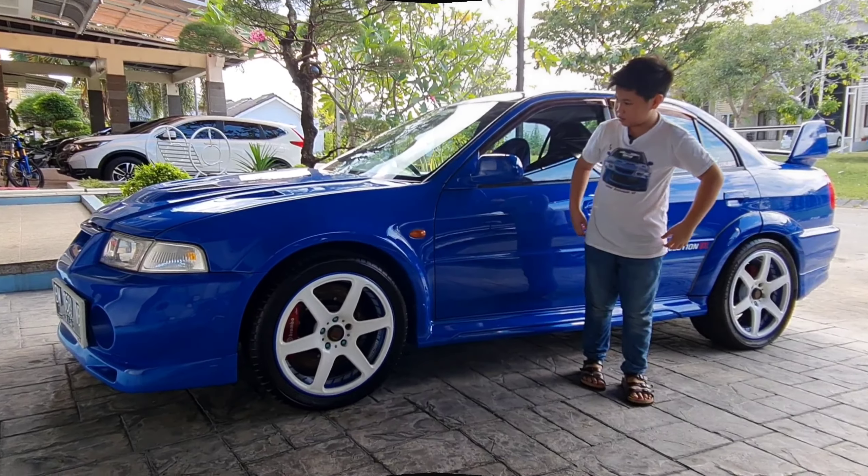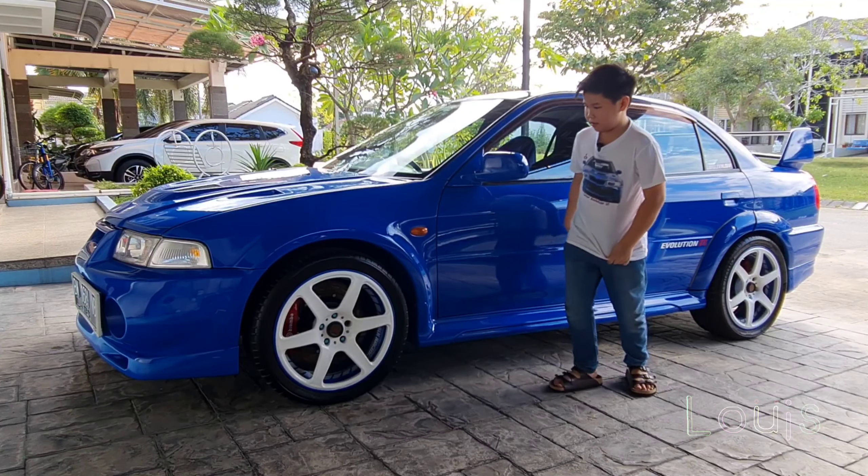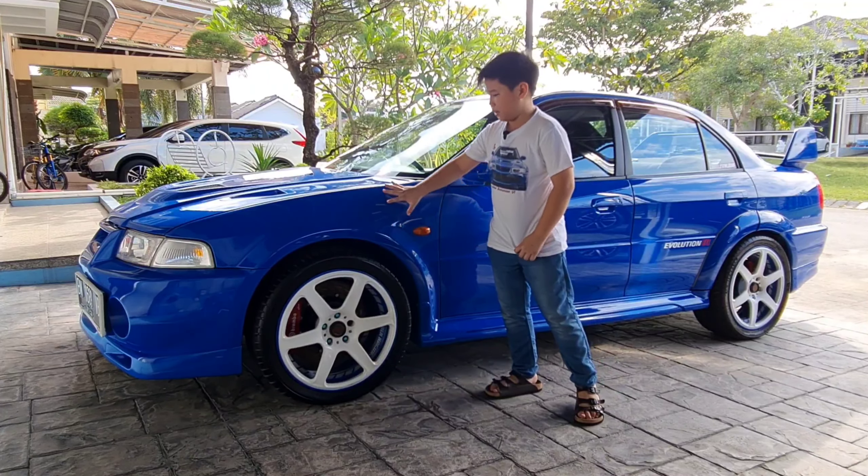Sonic tuh kan warnanya biru. Badannya kan putih. Sepatunya kan merah. Abis itu markanya — mobil Evo-nya biru, taiknya putih, remnya merah. Nyambung kan? Betul kan? Sama kayak baju Louis nih. Kan ini mobilnya.